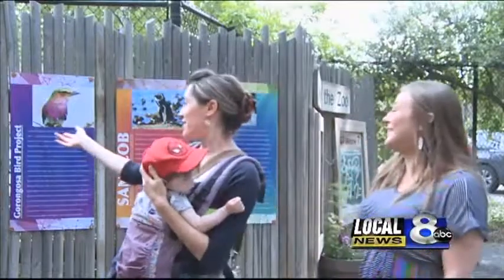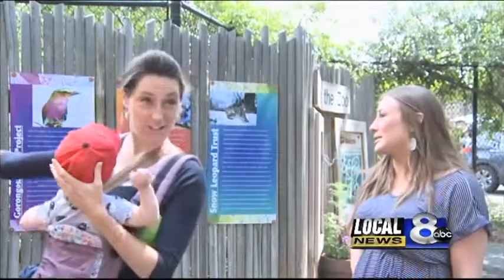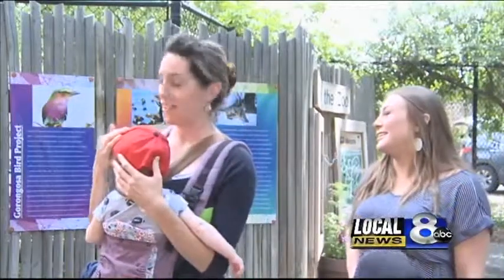I originally wanted to vote for the snow leopard because, you know, he looks pretty cool. But then I just saw that the Gorongosa bird project — I felt a little bad for him because he's really pretty too, but he didn't have as many votes. So that's why. I always vote for the underdog.